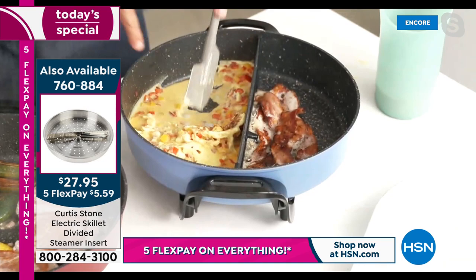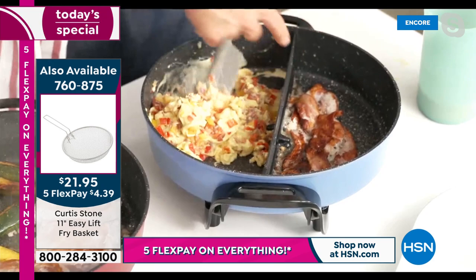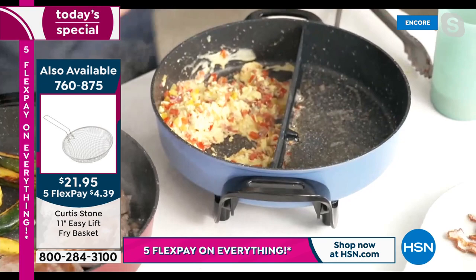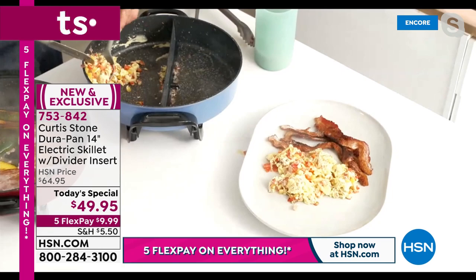All you do is push the divider in once the pan's hot and move it slightly to one side or the other. You've got your gorgeous eggs without all that fat from the bacon rendering out. I'd normally put the bacon on a little kitchen towel, then scoop out those incredible scrambled eggs. Look at how quickly and simply you can make breakfast in one pan. Imagine doing fish on one side, chicken on the other — so many great different things you'll be cooking.